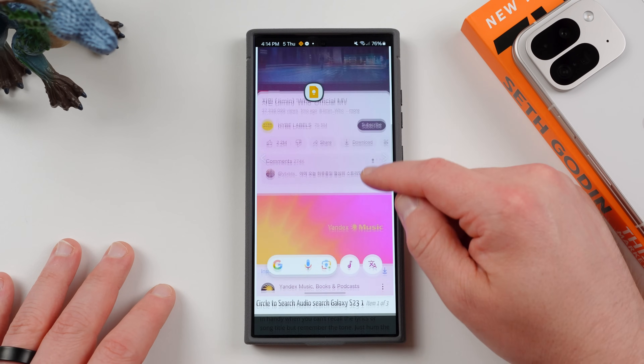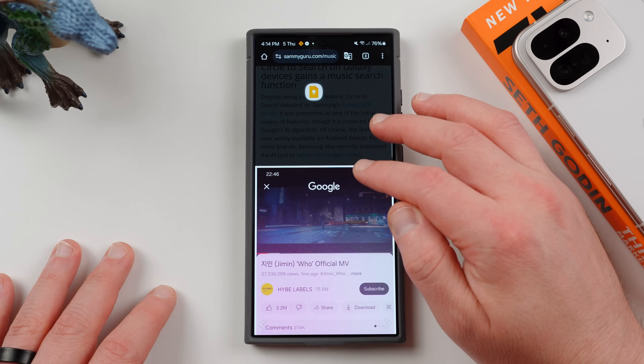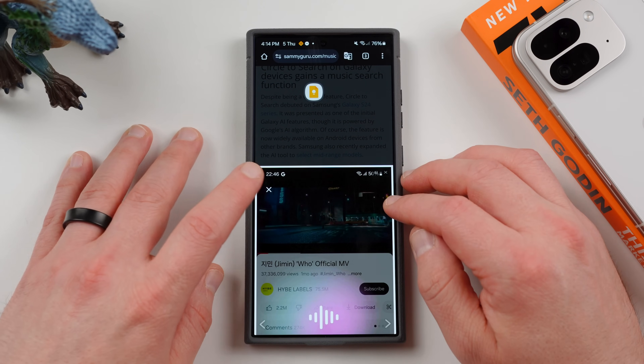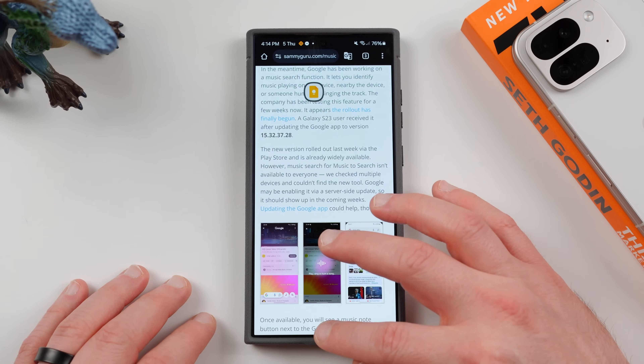This is going to be coming with the One UI 6.1.1 update to the Galaxy S24 Ultra. We have some photos in the article on the website — our full-time writer Sumit included the music note screenshot when he wrote it up. You can take a look over there to see what it looks like. However, I don't have the feature on here yet.